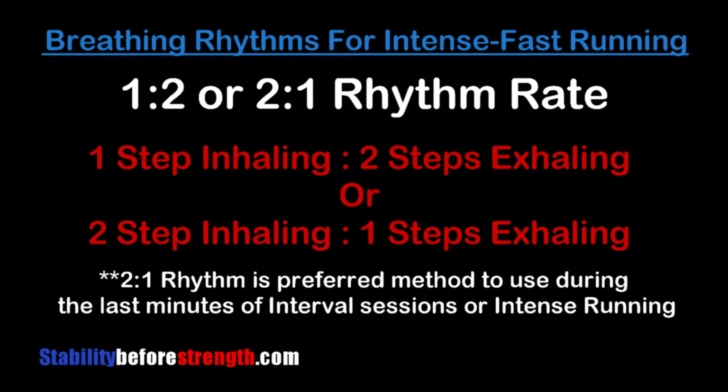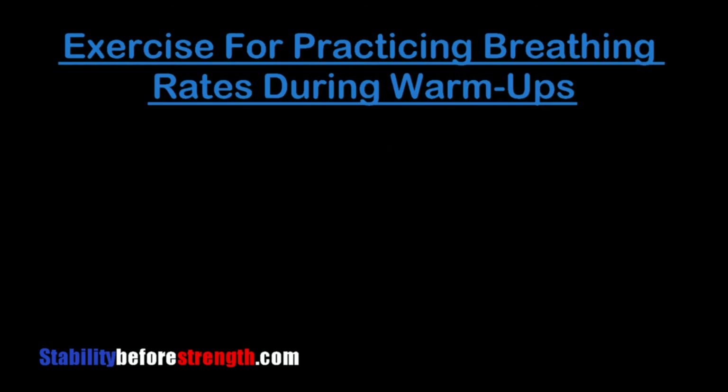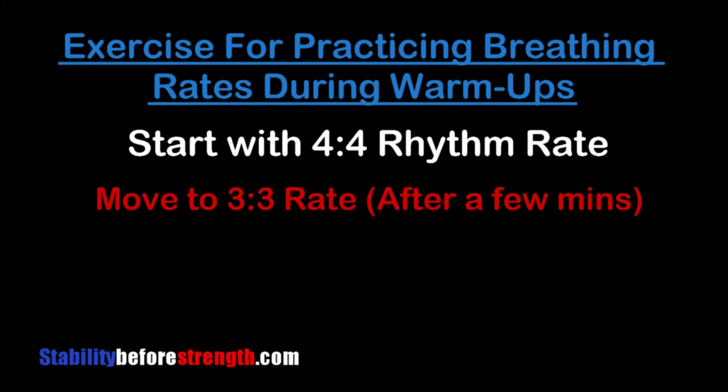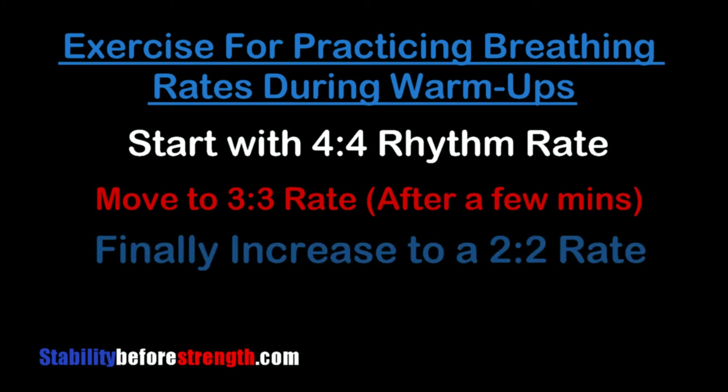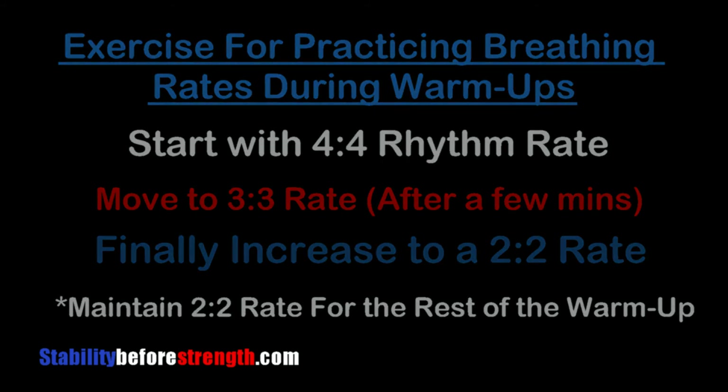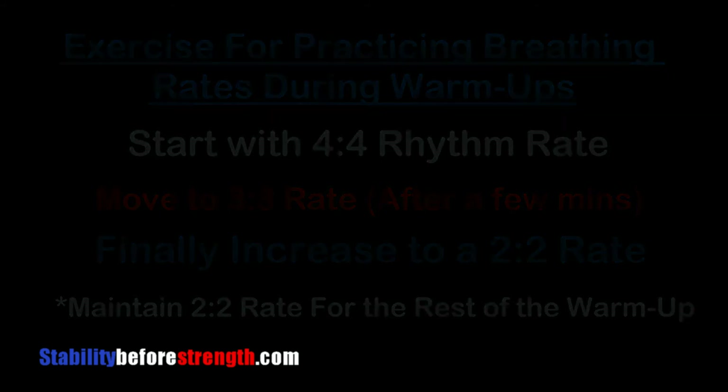You can practice these breathing rhythms during your warm-up so that they become natural during your runs. You can start with a four-to-four rhythm for the first couple of minutes, then move to a three-to-three after a few minutes during your jog or run, and then finally increase to a two-to-two rhythm and maintain this rate until you're done with your warm-up. With practice, this will become easier and natural, which will greatly improve your running economy.